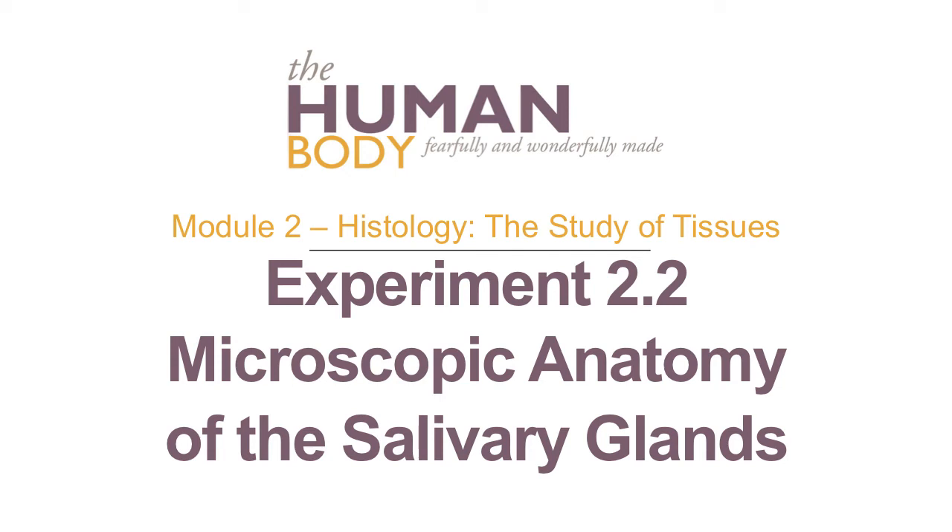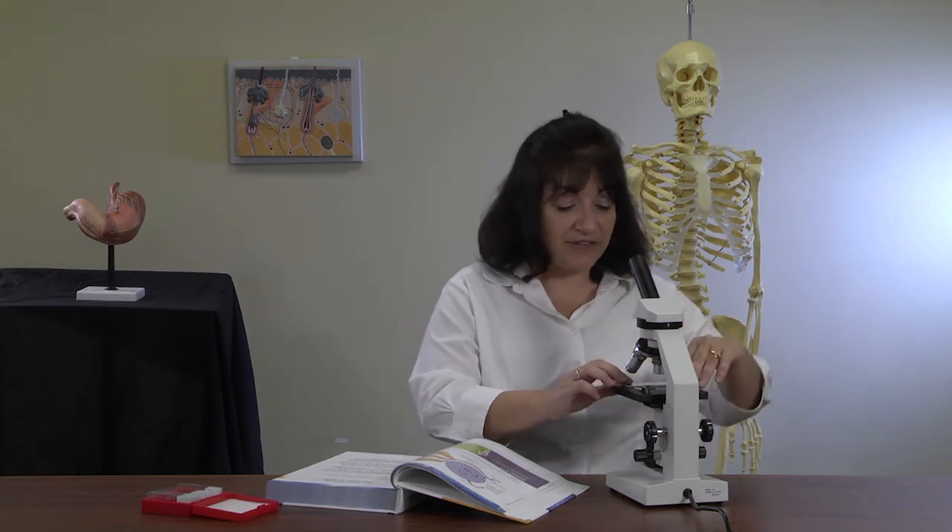Experiment 2-2: Microscopic Anatomy of the Salivary Glands. In this lab, we'll be taking a closer look at human salivary glands. Although we won't be able to see an entire salivary gland under the microscope — they're much too big — we will be able to take a closer look at the ducts and the secretory portions of the salivary gland. Take your single slide for this lab, the human salivary gland slide, and put it under 40 power magnification.